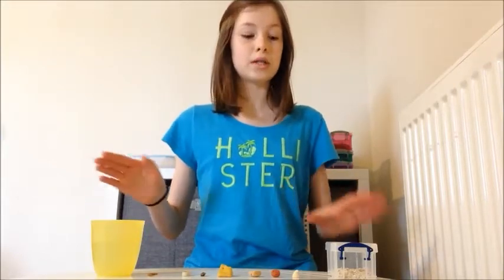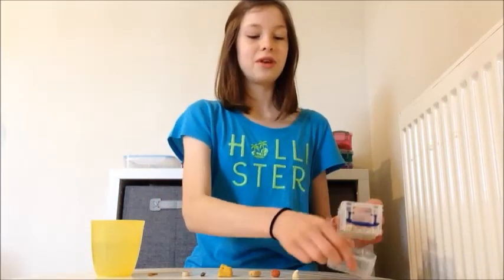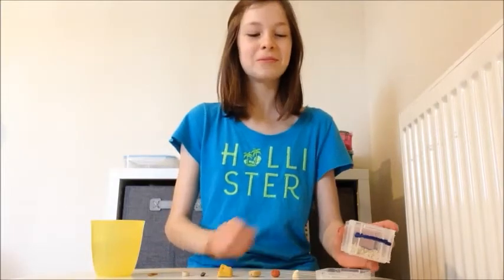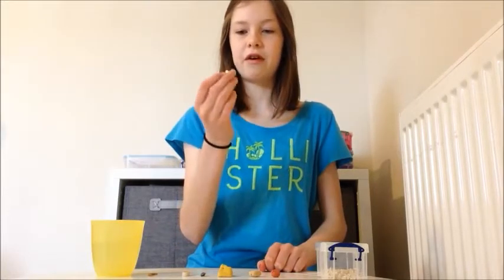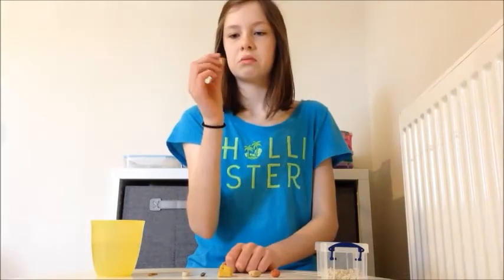Let's get started with porridge oats first. I'm not sure how these are going to taste without milk, but we'll give it a go. Just got a pinch there — they're getting stuck in my teeth. They're not very good without milk.